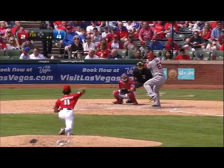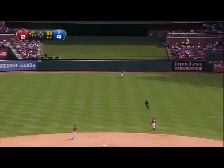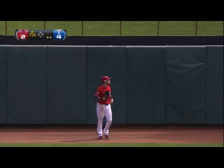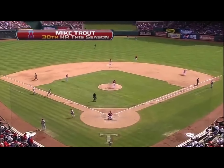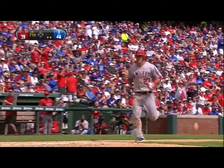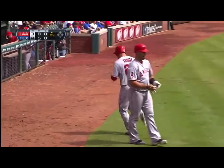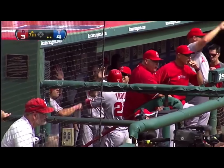Seven strikeouts for Darvish. Here's the pitch, and Trout with a fly ball hit well to center field. Going back is Hamilton — still back, still back — and Hamilton jumps up, but that ball is out of here! The fans think he caught it, but that ball is gone. It's a home run. Trout connects for his 30th of the year. He's the first rookie in baseball history to have a 30-30 season.